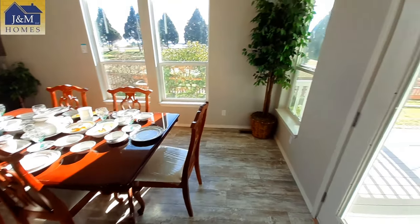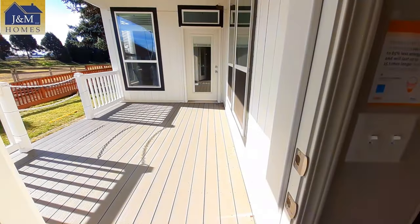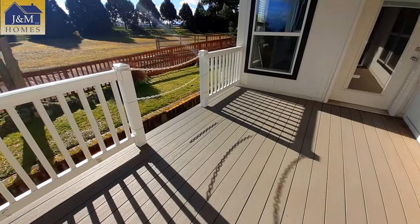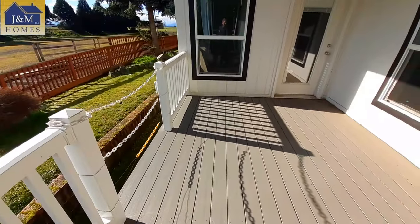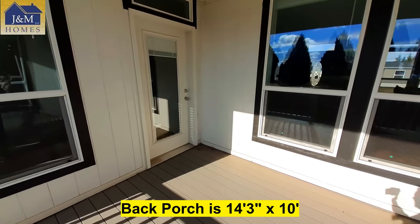Let's come out and check out the size of this back porch — this is a built-in back porch, very nice size. That door goes into your master bedroom.